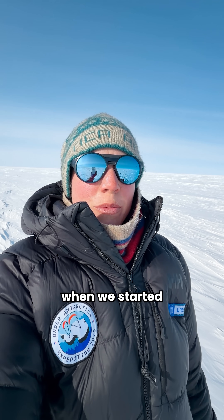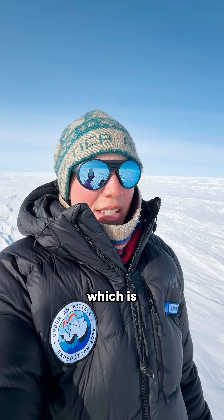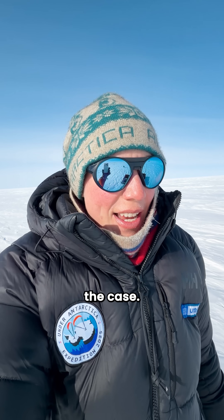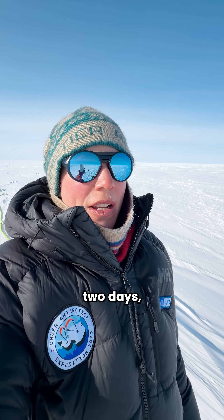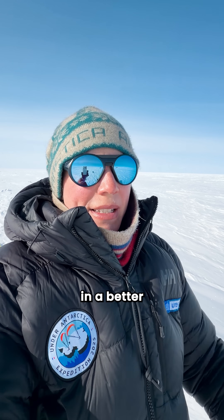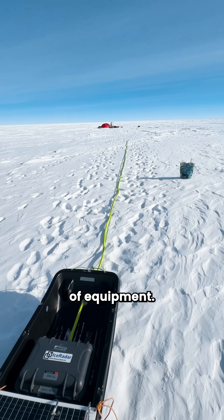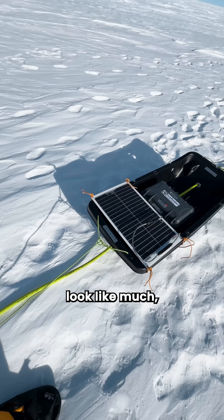We decided that we would only deploy it when we started to have wind in our backs, which is very much the case now. Luckily, for the past two days we've had northerly winds pushing us south, so we thought we would be in a better disposition in order to deploy this gigantic piece of equipment.